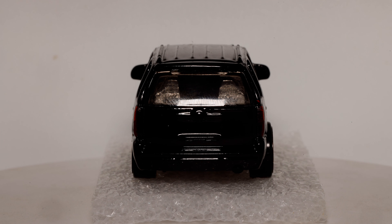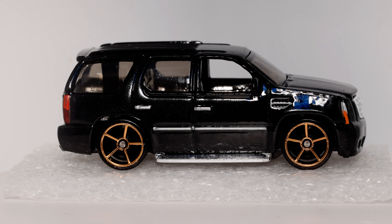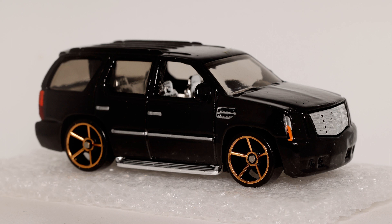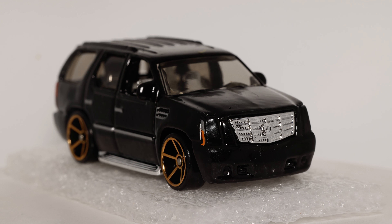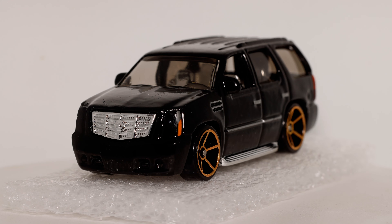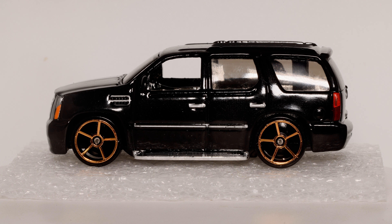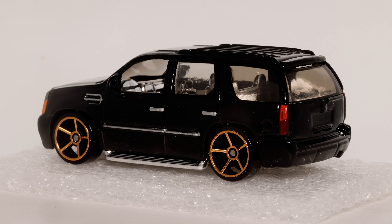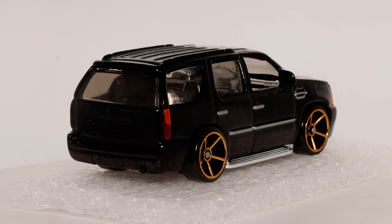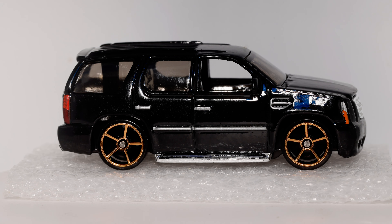The Fandom.com description says it's based on the third generation of the 2007 General Motors production vehicle of the same name. With seating for four adults and every conceivable luxury, this sport utility vehicle was made for big city streets and nights on the town. From the back of the card: newly designed with chiseled features, wraparound taillights, and flare fenders, this SUV is still the King of Bling. It says a plastic body slash metal base was created in 2007.